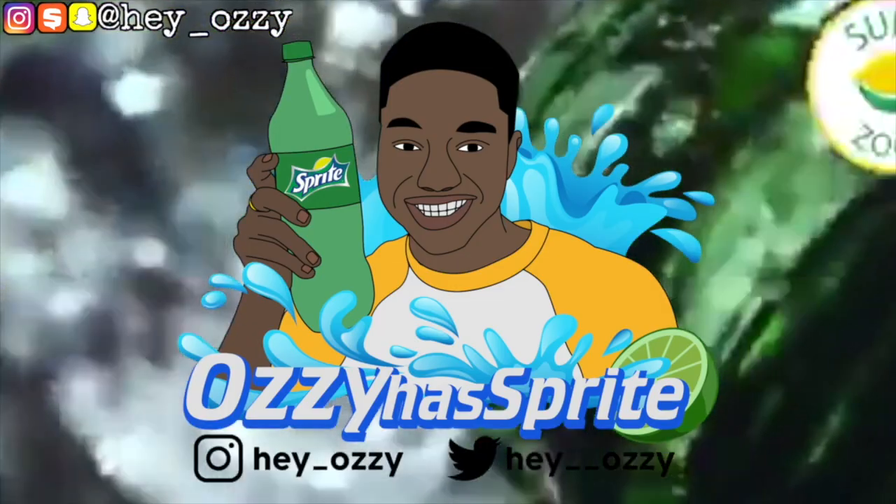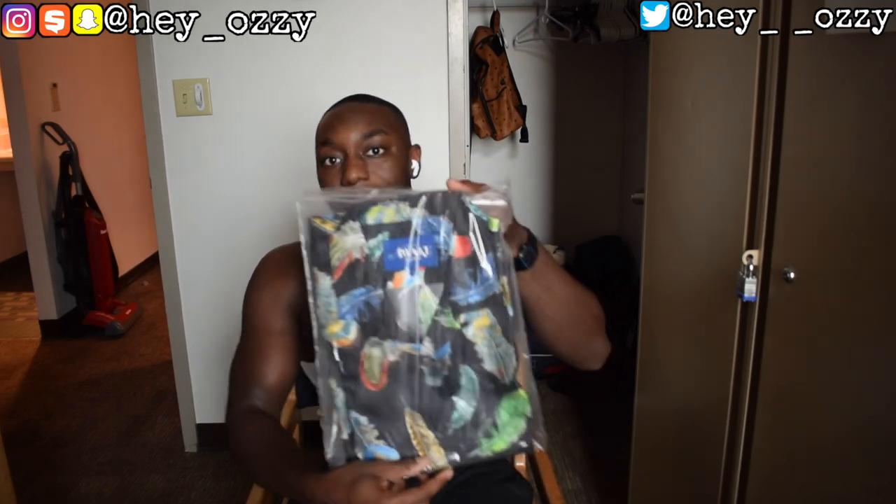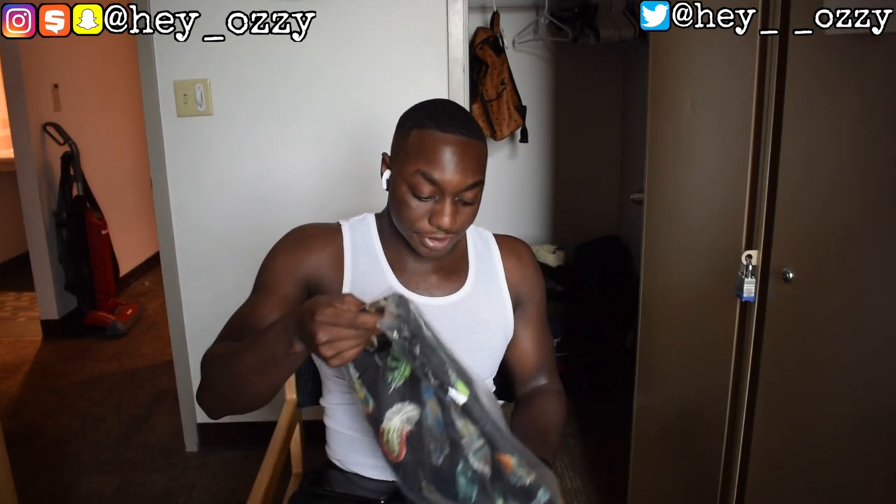Hi guys, my name is Ozzy and today I'm doing a review on this Awake Silk button-up shirt that I bought from Essence.com — a website where you can get designer clothes for a little bit less. It's usually stuff that's lower in stock so the prices are lower. It's a silk shirt and the retail price was $250, shipping was $12, and tax was $18.35, so the total was $280.35.